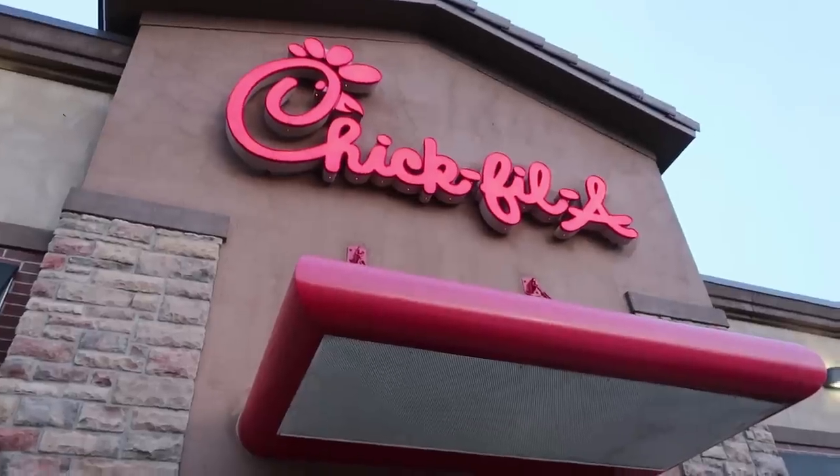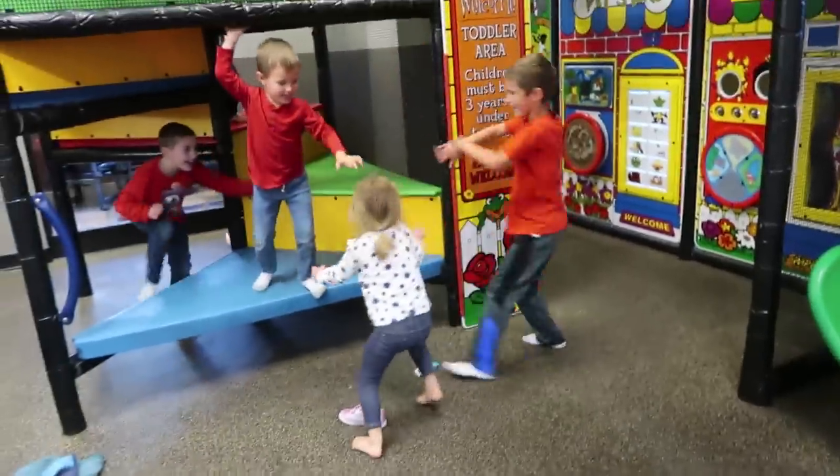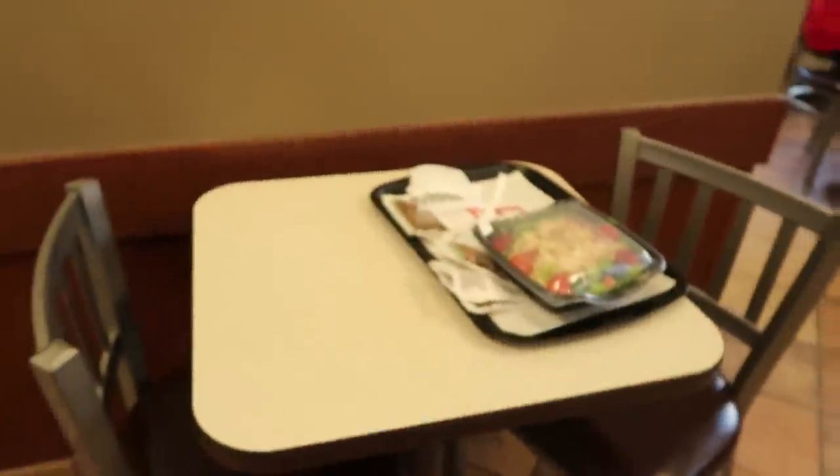We almost forgot that we have gymnastics tonight, and we're running out of time, so we just decided to stop at Chick-fil-A and grab some dinner before gymnastics. We have approximately 10 minutes before gymnastics, so we're going to chow down here and then go. Actually, we can make this a totally romantic five-minute date night — the kids are going to eat here and Jeremy and I are going to eat over here. Yes, that's how it's done. We were changing in the car — we're like five to ten minutes late.